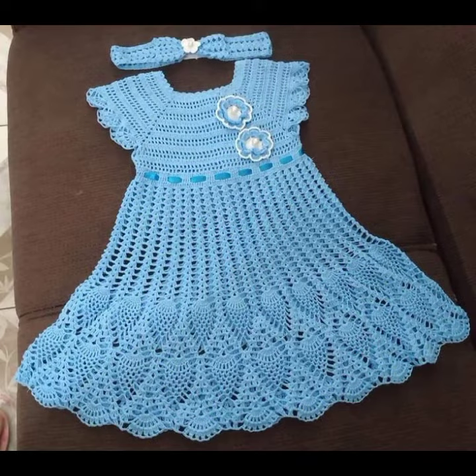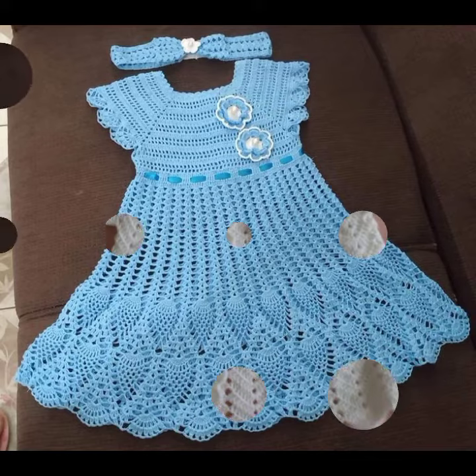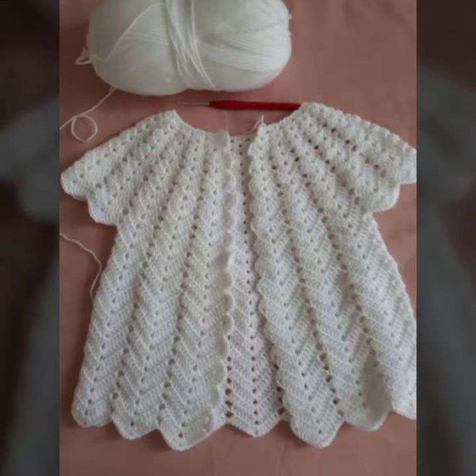If you want to buy these very beautiful baby crochet frog designs, then I will tell you some search names — likely AliExpress, Etsy dot com, or Amazon.